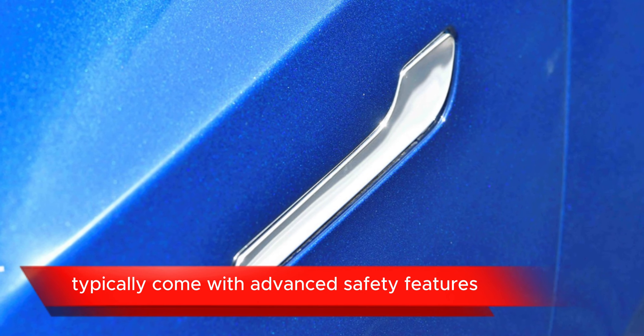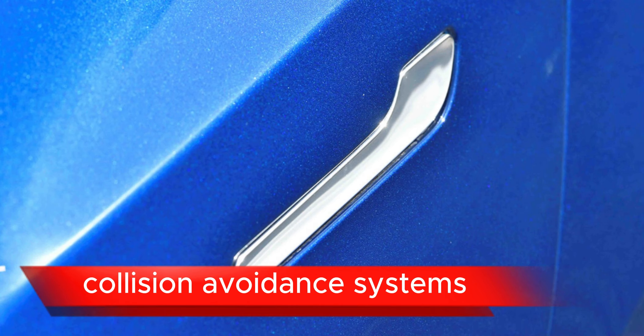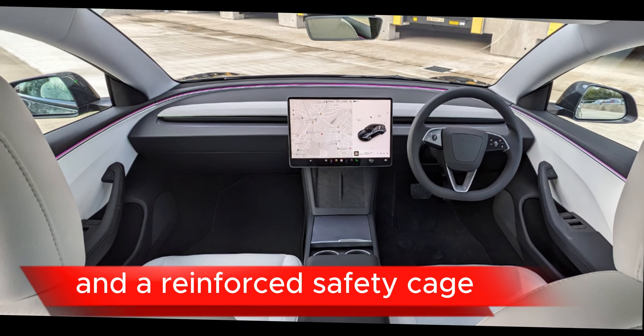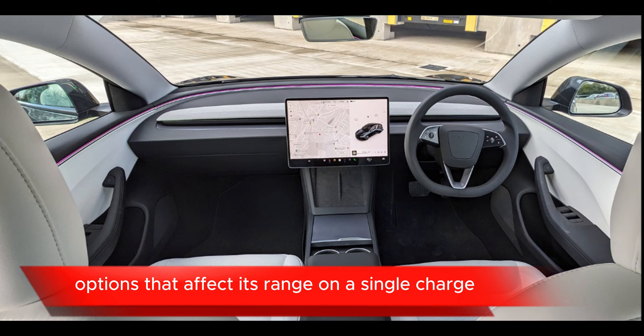Interior design: the Model 3 has a minimalist interior design with high quality materials and a focus on spaciousness. The lack of traditional buttons and controls contributes to its sleek aesthetic.